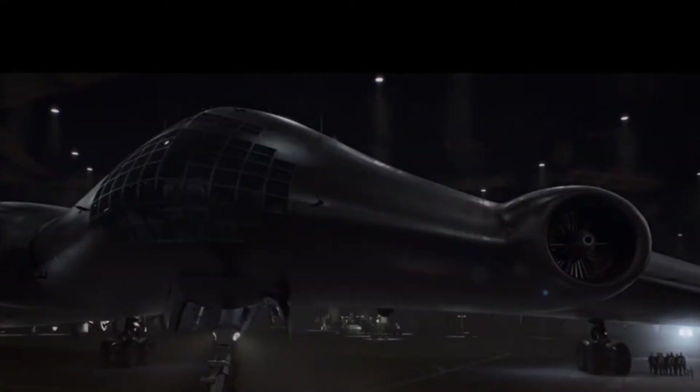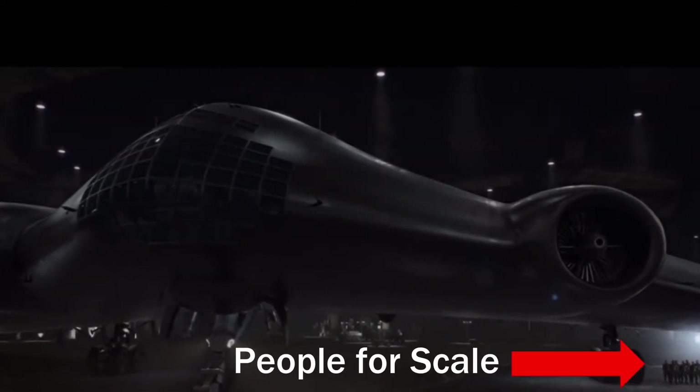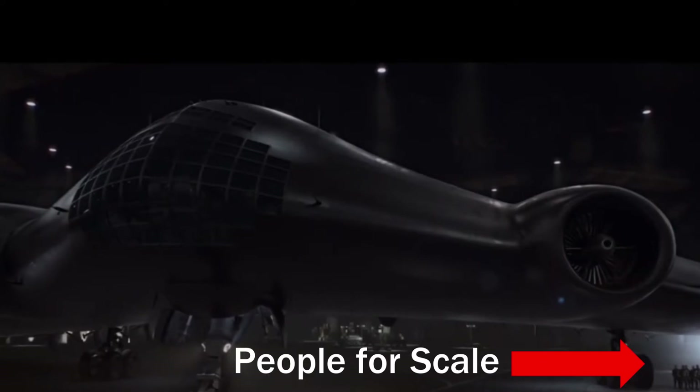In a prior video I talked about wing configurations, and one of them was a flying wing — which is exactly what this plane is. In the 1940s during World War II, both the US and Germany were experimenting with and developing flying wing aircraft. Notably, the Germans were the first to build a flying wing with a jet engine, just like the one we see here. Obviously this one is massive and way bigger than anything ever built, but the principle is the same.